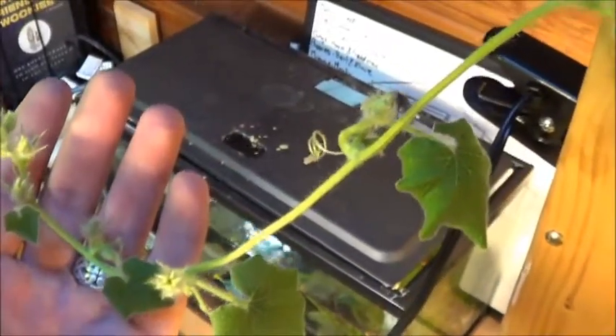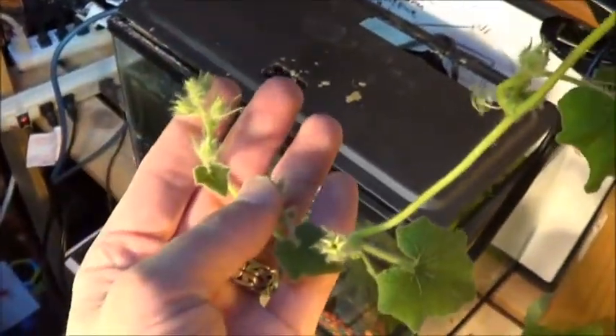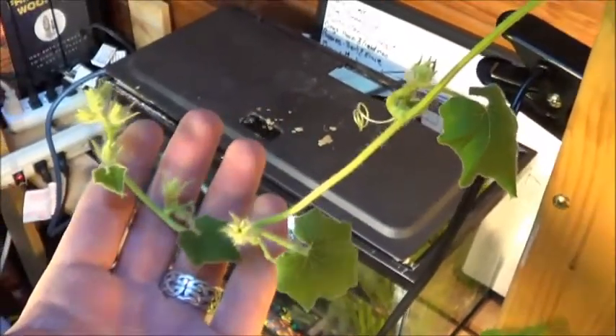Now I don't know much about squash, but I do know there are male and female flowers. But it seems to me that with that many in there, there's bound to be at least one of each.